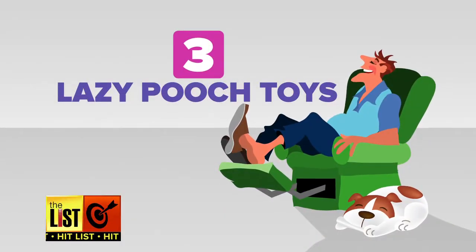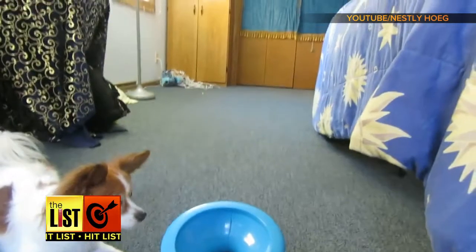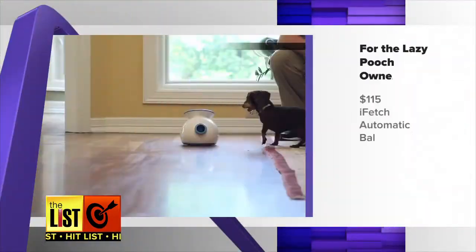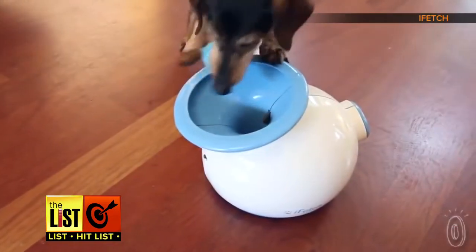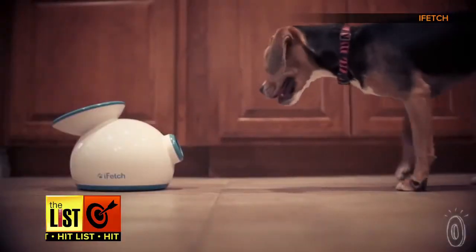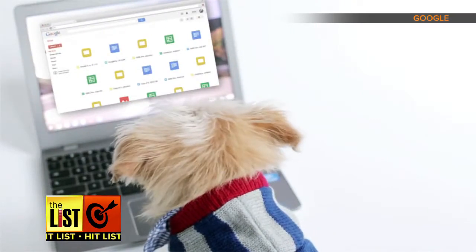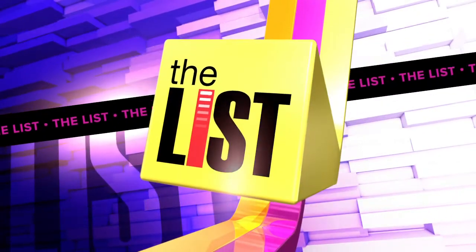And finally, toys for the really lazy pooch owner. He gets very excited. iFetch is a $115 automatic ball launcher. Think of it as dog training, because you're going to have to train your dog to reload it. Pets are going to be more tech savvy than me — fetching 21st century pet toys on the hit list.